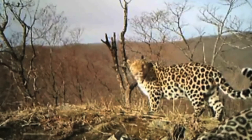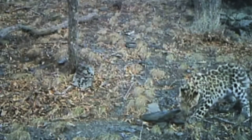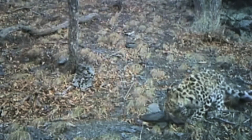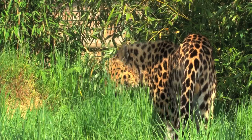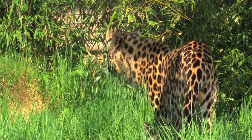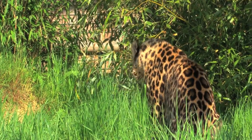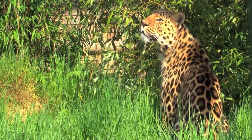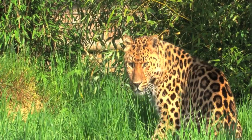The Amur Leopard lives in an area around the border of Russia with China. There are only about 80 left in the wild — this is a crazy low number, and if we don't get involved the leopards will not survive. There's a big program at work now to try and reintegrate more leopards in captivity back into the wild.